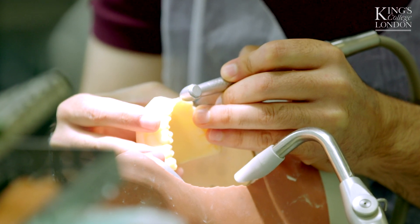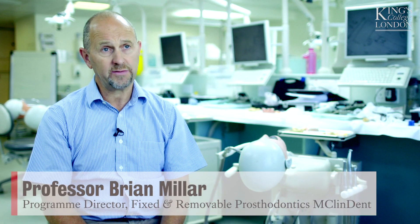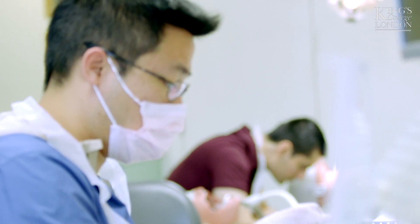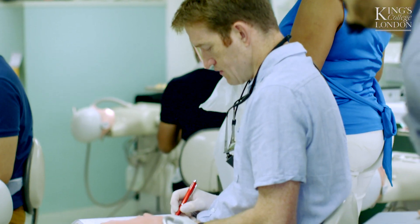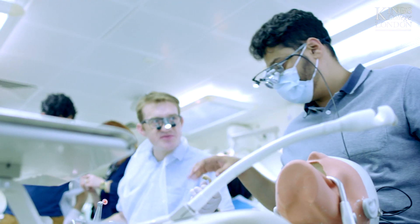This is the MClin Dent in Fixed and Removable Prosthodontics. It is advanced skills in dental practice, taking dentists from BDS level — which is university level dentistry — up to advanced general practice. Traditionally, master's courses are very bespoke: either implantology, endodontics, perio, or aesthetics. What was prompting me to do this particular MClin Dent is that it allows me to still be a generalist. It's not going to narrow down my field of scope, but it's also going to future-proof me because dentistry is changing.